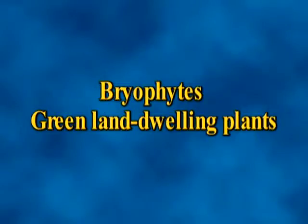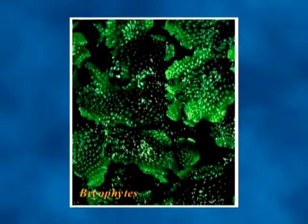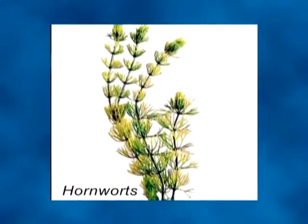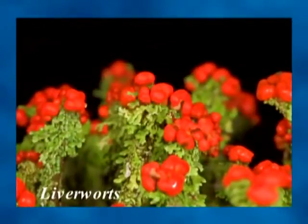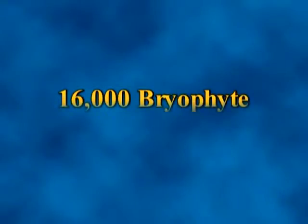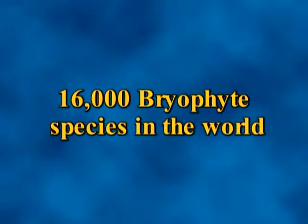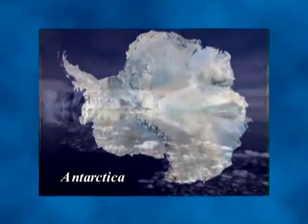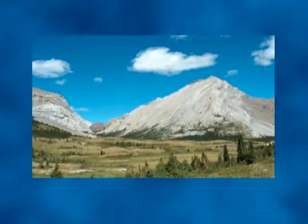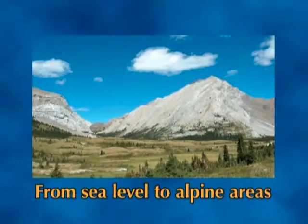Bryophytes are a group of simple, green, land-dwelling plants of which a few are aquatic, thriving best in damp, shaded and humid localities. They comprise hornworts, liverworts and mosses. There are about 16,000 bryophyte species in the world, found on every continent including Antarctica. Bryophytes occur from sea level to alpine areas and from temperate climates to the tropics.